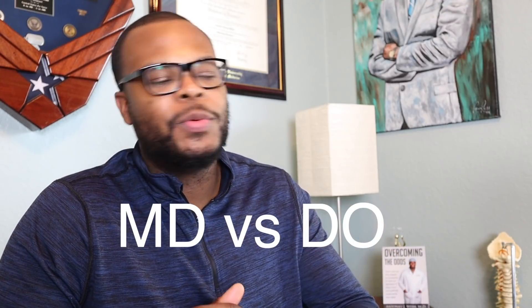MD versus DO. For those who are unaware, an MD is a doctor of medicine, whereas a DO is a doctor of osteopathic medicine. Many students have a hard time telling the difference between the two and figuring out when they should apply to a DO school versus an MD school. In this video I'm going to break all that down.